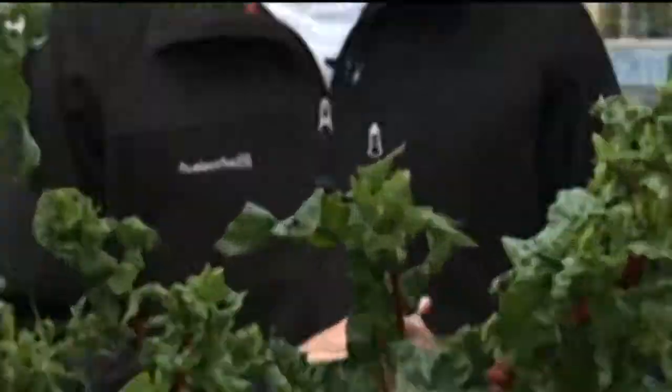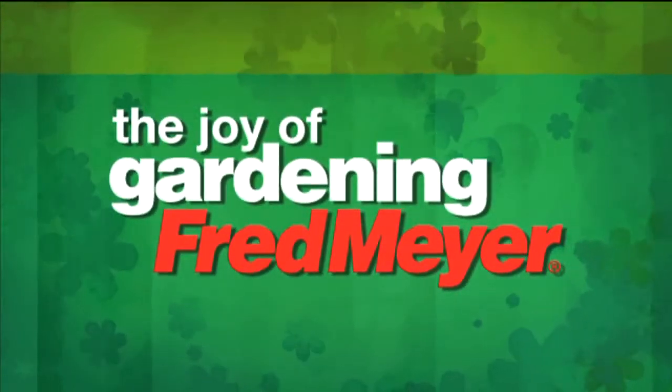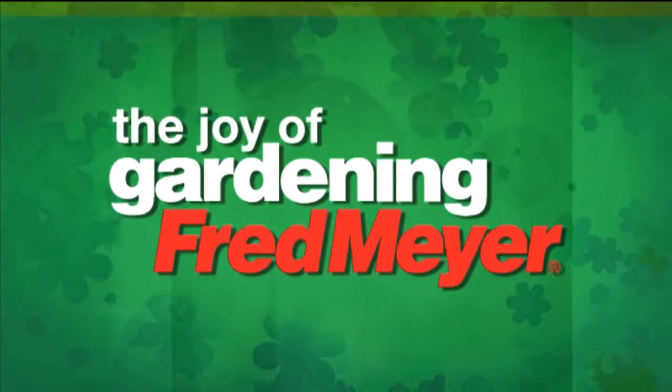For iOpener Portland, I'm Tim Joyce. Gardening with Tim is sponsored by Fred Meyer. Discover the joy of gardening. You'll find it blooming now at Fred Meyer.